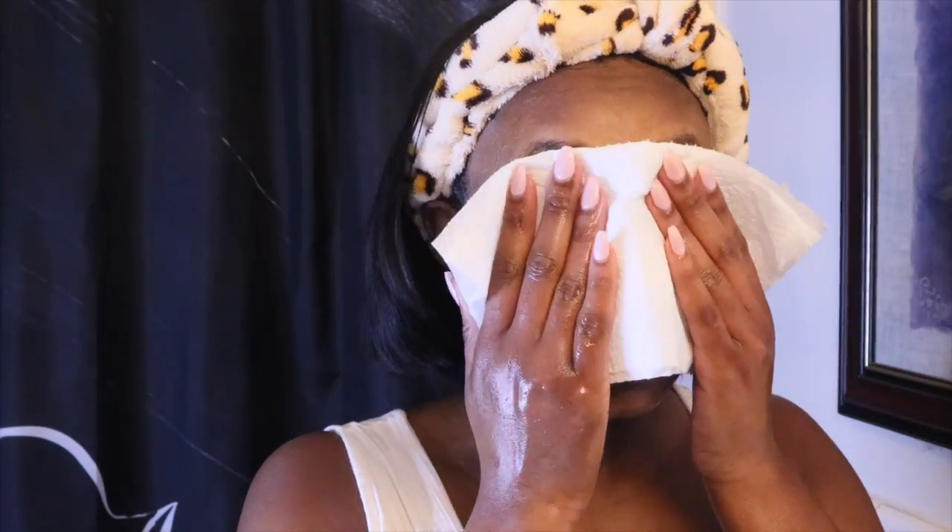I'm going to go ahead and rinse with cool water again. Now I'm going in with a paper towel — you can use a paper towel or a face towel. I typically have a face towel that I wash consistently to dry my face, but today we're just using a paper towel to get all that water and excess moisture off. Do you all see the glow immediately? That's why I love this cleanser — it gives me an instant glow just with step one.